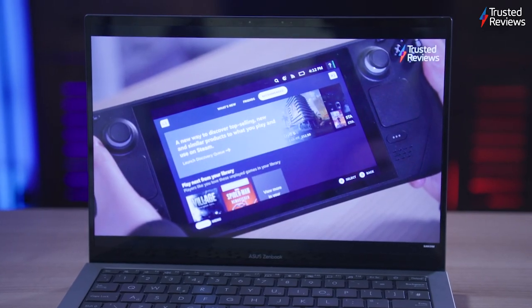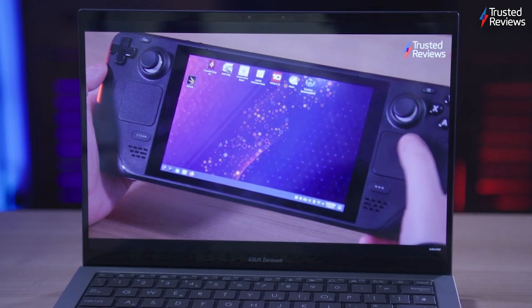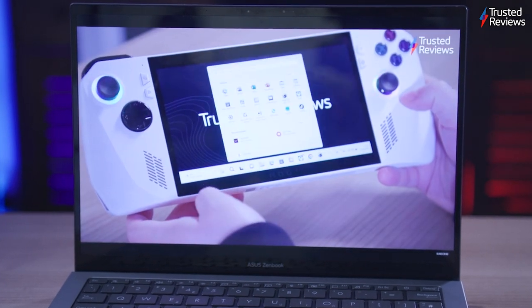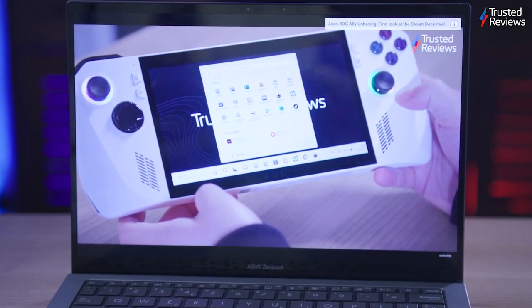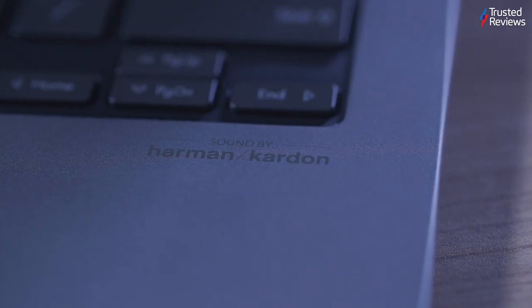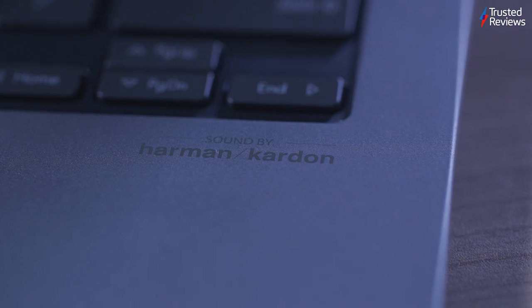The Asus Zenbook S13 OLED is a mixed bag for media playback. The 2.8K OLED panel is pretty stunning with a solid max brightness of 355 nits. Its colour performance is remarkably accurate and the display is just a joy to look at in any scenario, making it great for productivity and enhancing cinematic visuals. Unfortunately, the audio doesn't astound in the same way and doesn't come close to the best productivity laptop speakers on the market from the likes of the MacBook Air M2. The speakers are by no means bad, offering average detail and a hint of bass.